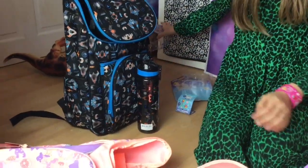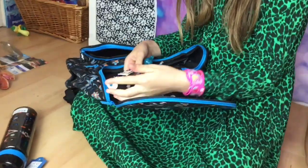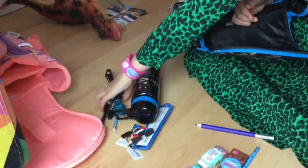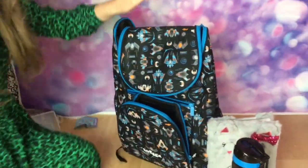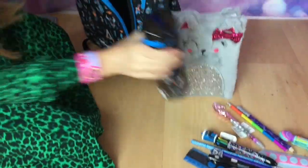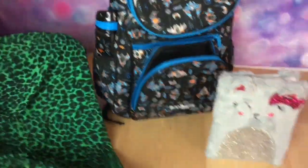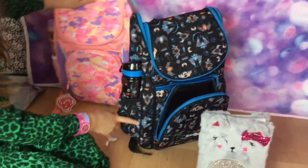This is a boy bottle and a boy bag. Look how much boy stuff there is here. For the boy, we got him a backpack, a cute bottle just at the side here. This is the boy's bottle.